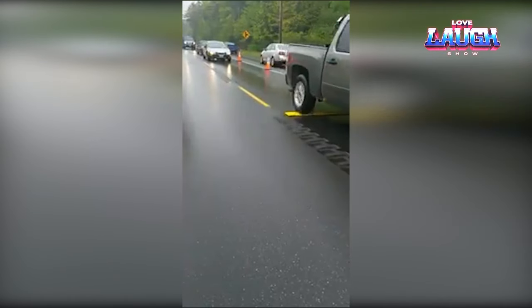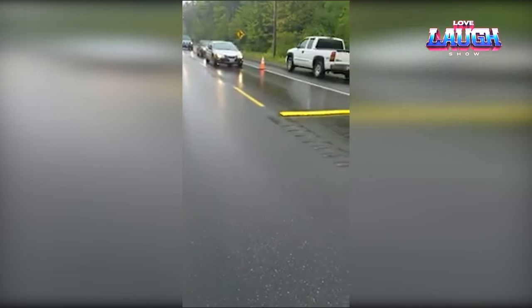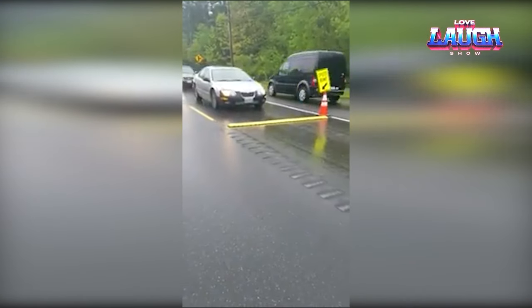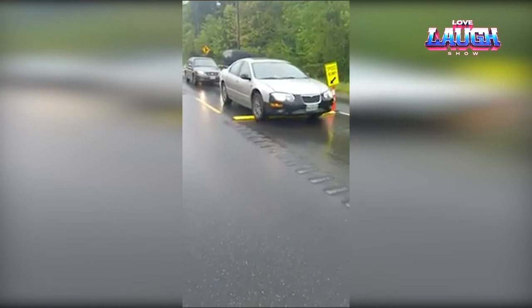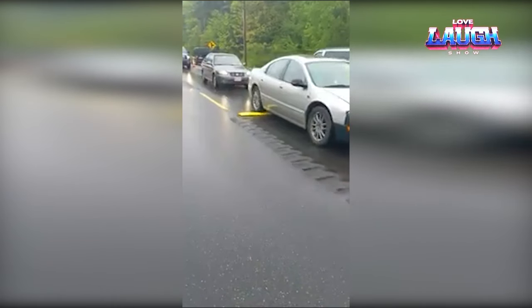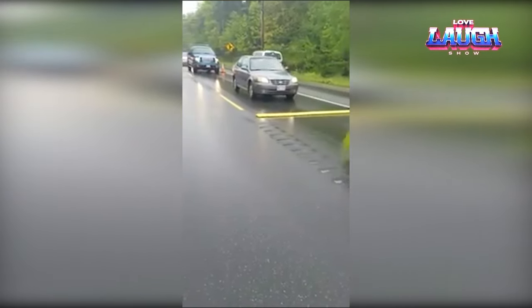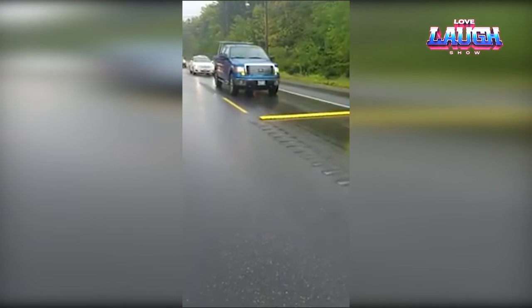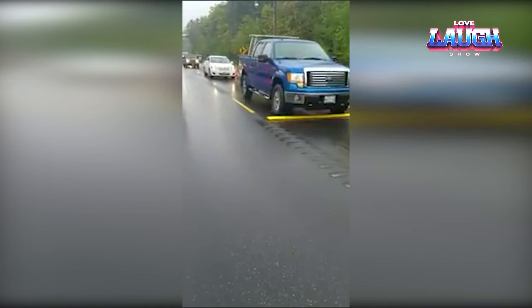The reflective strips ensure visibility even in low-light conditions. This not only makes them practical but also enhances safety, serving as flexible traffic calming tools when needed. The next time you find yourself at an event where swift traffic control is vital, remember that portable speed bumps are the unsung heroes. Their adaptability and practicality make them indispensable in such scenarios.